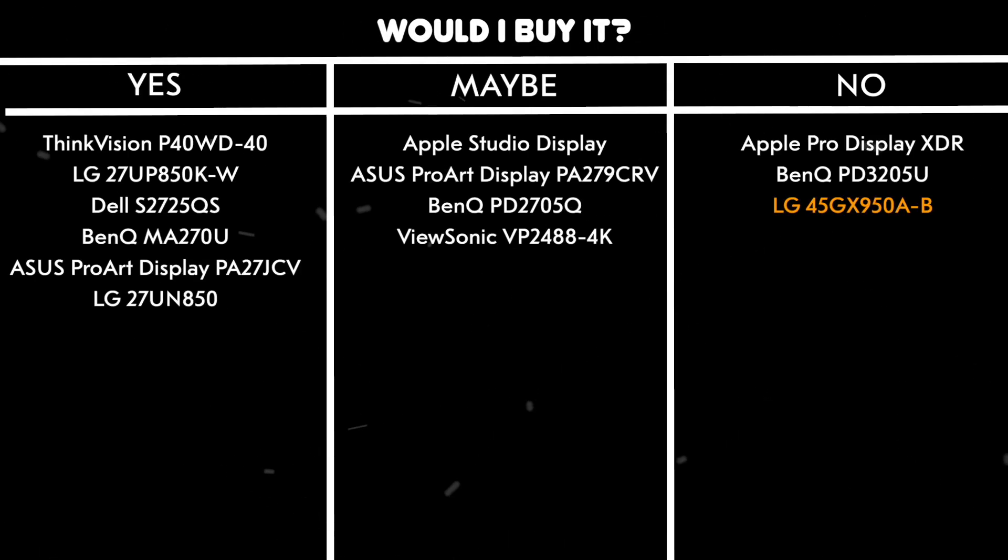Would I buy it? No — while it's visually stunning, the text clarity isn't perfect, and I need to be able to read the angry emails my boss sends me.